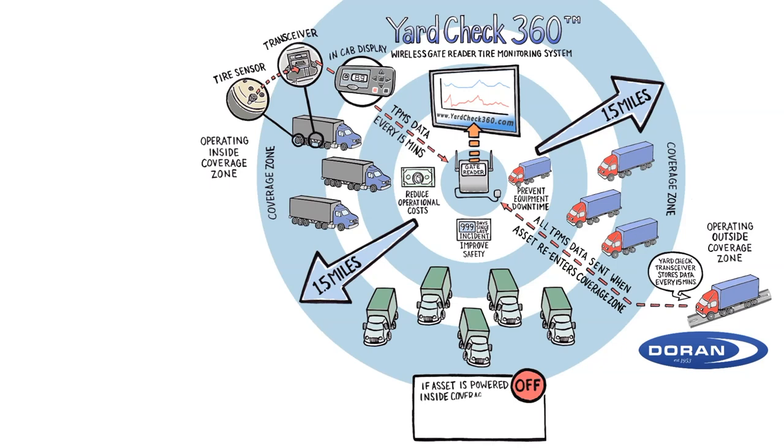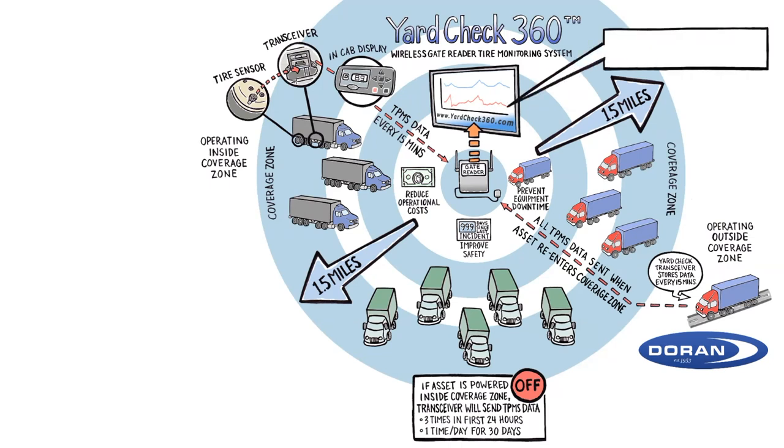When assets are powered off and parked within the Yard Check coverage zone, the Yard Check transceiver will wake up, capture TPMS data for each tire position, and transfer the data to the cloud three times in the first 24 hours, and then once per day for approximately 30 days.